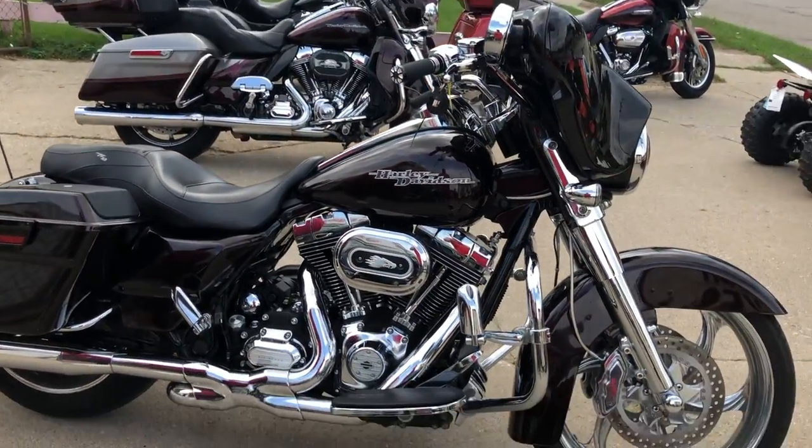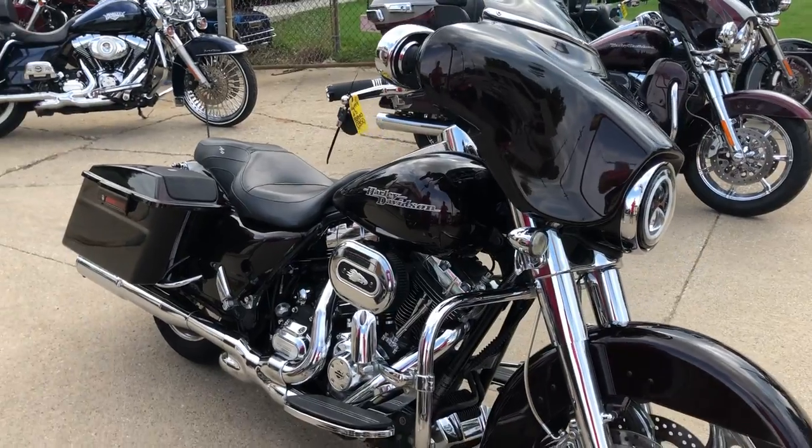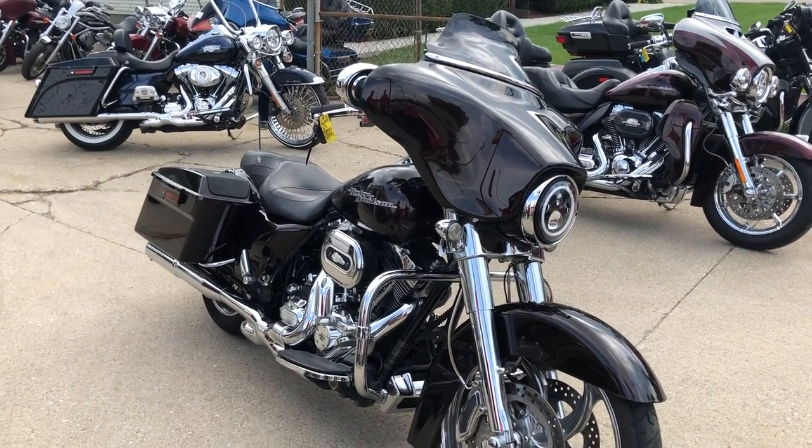You've got a dual Vance & Hines exhaust, and the list goes on with this one guys. Don't miss it, give us a call, we'll get it done. 810-648-9500.